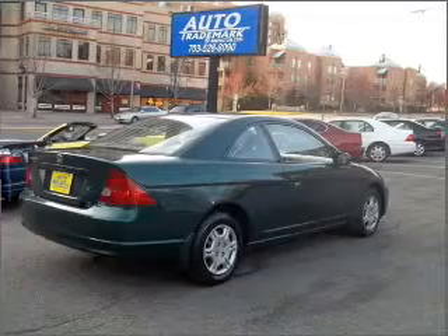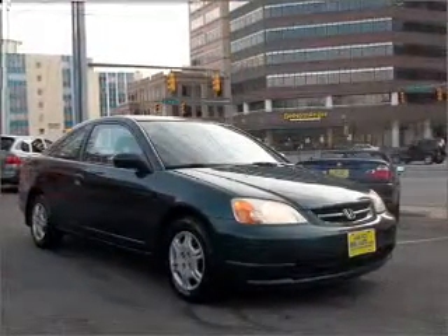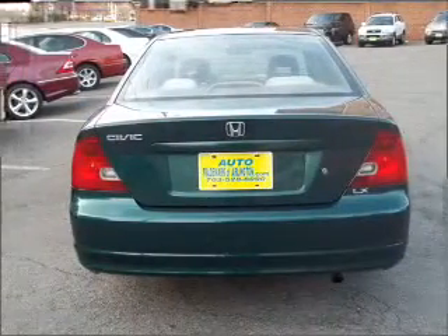Air conditioning, power door locks, power windows, power steering, cruise control, power mirrors, an AM/FM stereo, and an adjustable tilt steering wheel. Call today to schedule a test drive.